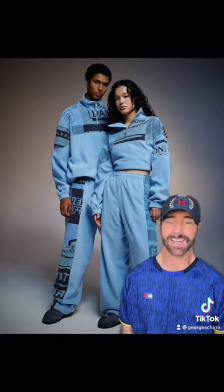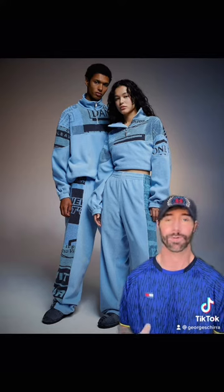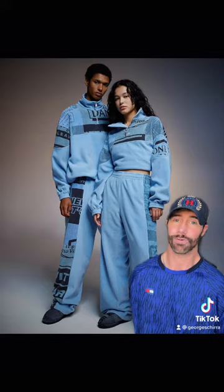Although I'm not much of a sweatsuit kind of guy, I still think this is absolutely beautiful. The color, the prints, the fit — it looks super sick. And if you're going to leave the house and you want to be cozy, might as well do it in style, right?